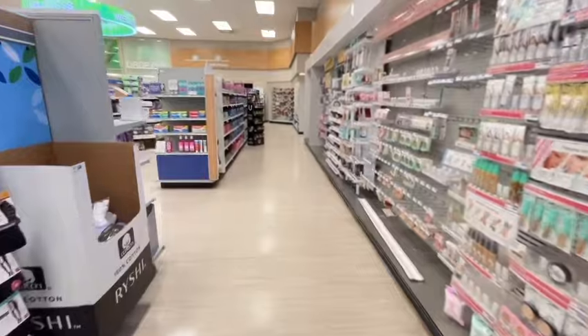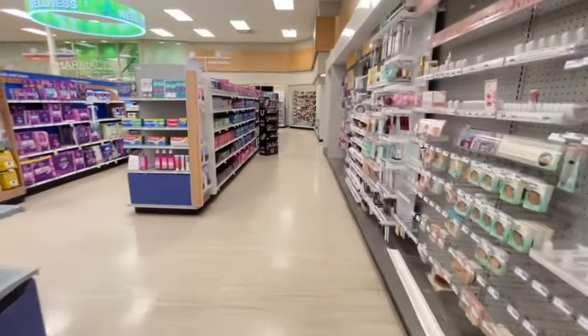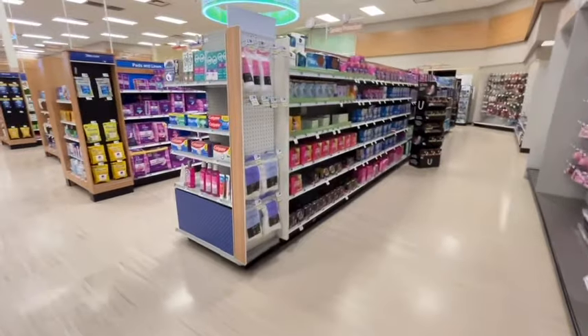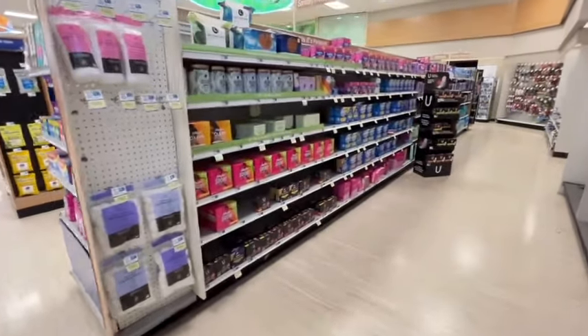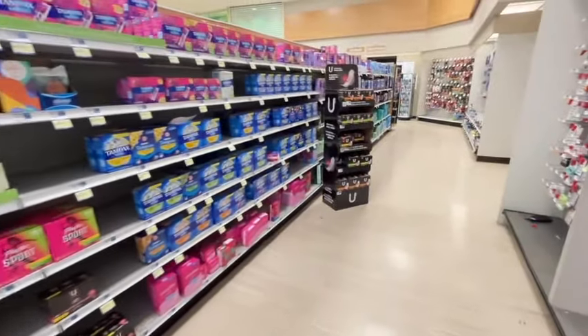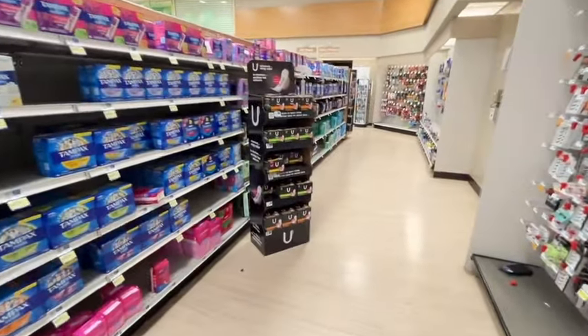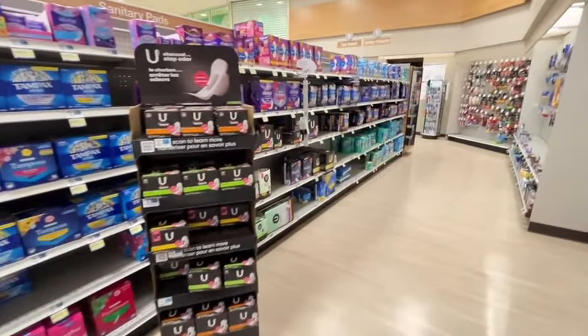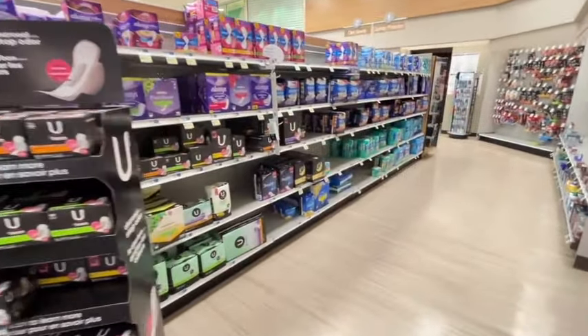That concludes the monthly deal walkthrough — that's all the tags I could find. Let me know in the comments if you had any other tags not in my store and I'll add them to the list. We can check back here and see if there are any additional monthly deals to add. That's all I have for you on this one, and I'll catch you on the next one.